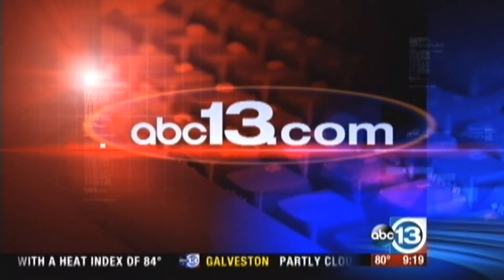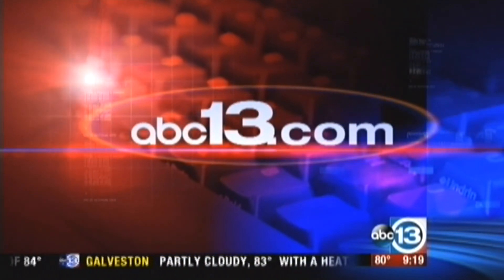Great advice — we'll all use it. For more on the dangers of West Nile virus in our area, visit our website, abc13.com.